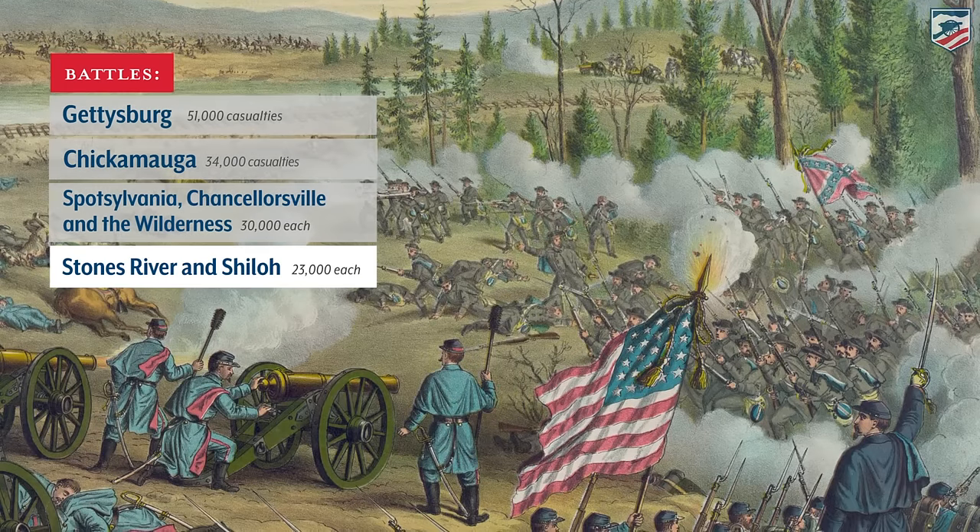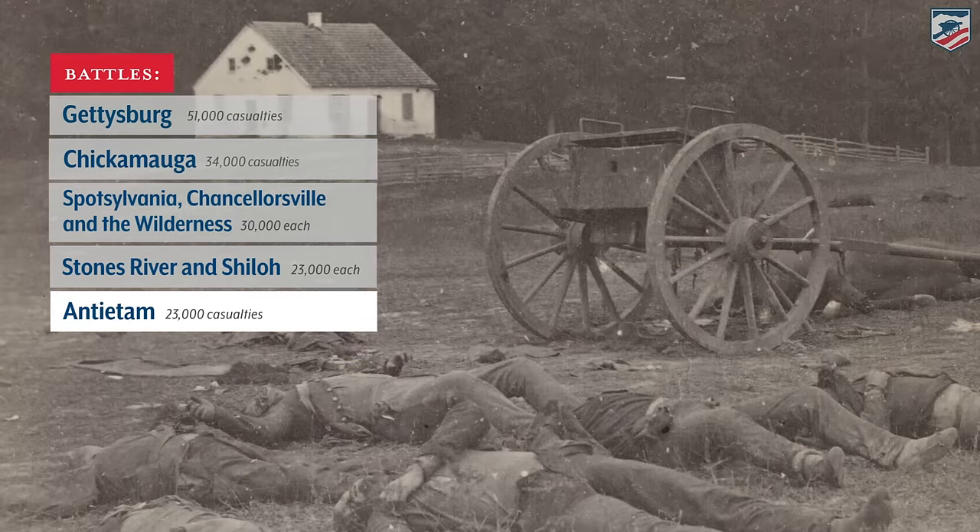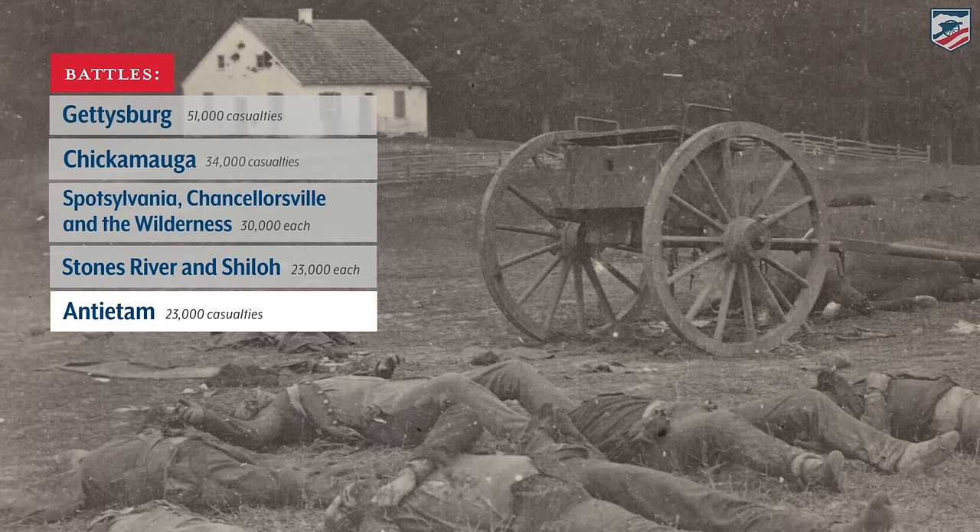Out to the west in Tennessee, the Battles of Stones River and Shiloh will claim more than 23,000 casualties, and the Battle of Antietam here in Maryland will claim 23,000 casualties as well.